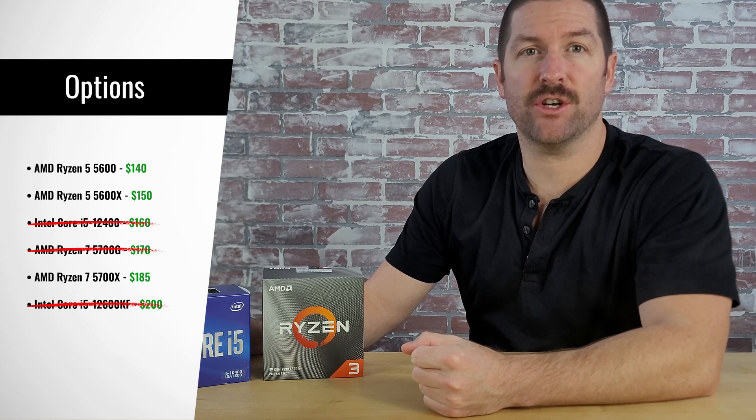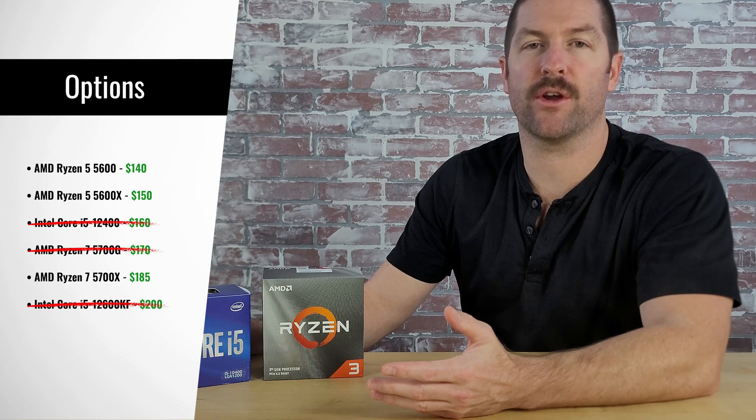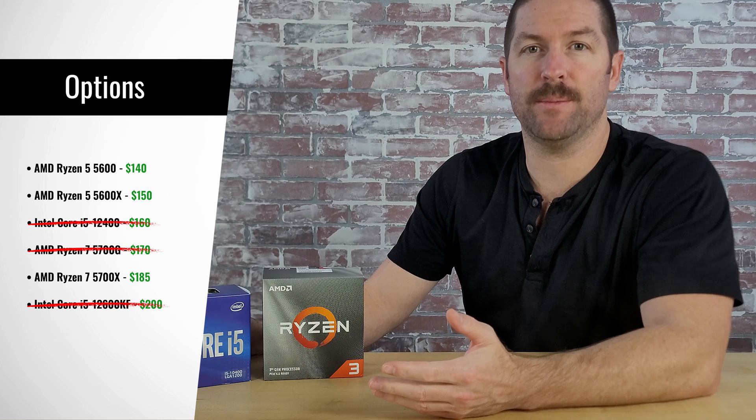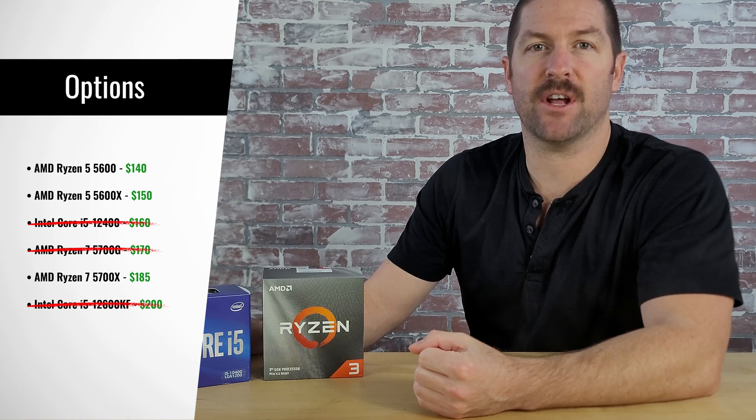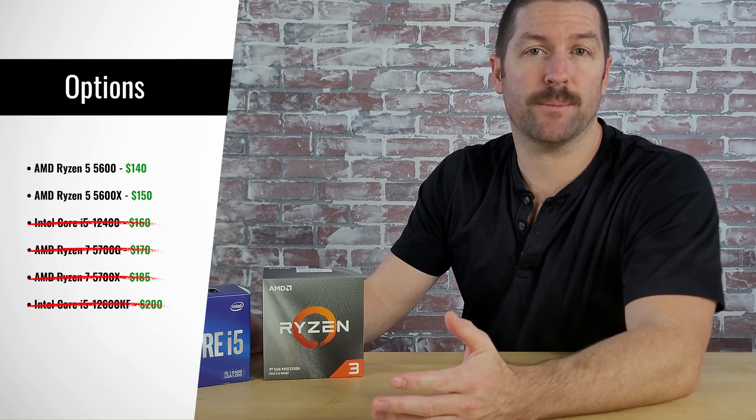That leaves us with either the Ryzen 5 5600, the Ryzen 5 5600X, or the Ryzen 7 5700X. Tom's Hardware's hierarchy list shows these three CPUs performing very close to each other for gaming performance. If we had plans to use our system for more CPU-intensive tasks, we'd likely choose the 5700X for the extra cores and multi-core performance. However, since we'll be using our build solely for gaming, we think either the 5600 or the 5600X would be the better options. The 5600 and the 5600X are essentially the same chip, but the 5600X comes with a higher clock rate, which results in a very small performance gain for gaming, so deciding between these two chips will come down to price.